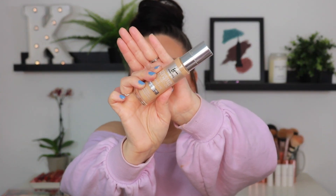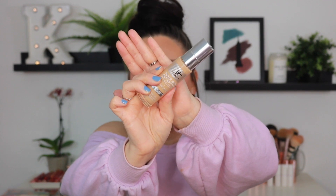IT Cosmetics — the Your Skin But Better Foundation Plus Skincare. I've talked about this so much on my channel, I am not going to spend a lot of time on this one. This is hands down one of my all-time favorite foundations. This is one I am definitely keeping 100% without a doubt.